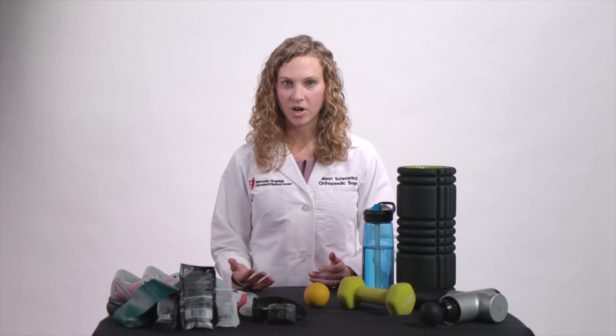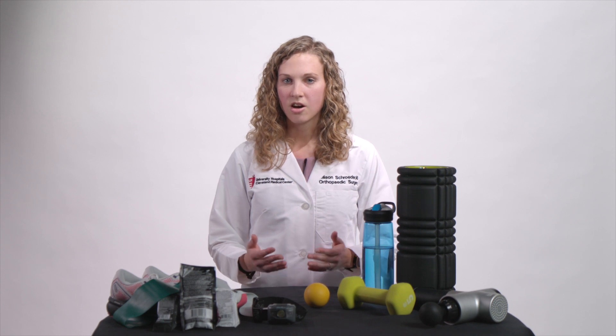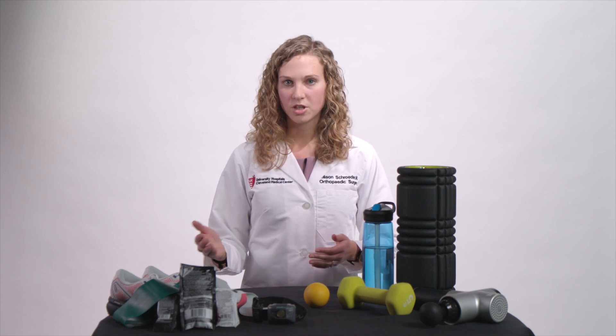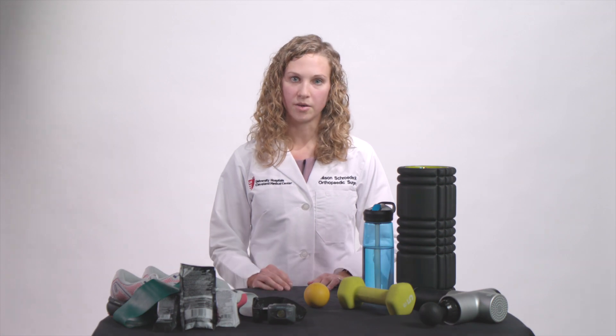Typically when runners get injured I try to do everything I can to keep them running as much as possible, but this is one injury that we can't run through — it's going to become worse. So this is something we need to take seriously and make sure we're getting adequate rest right away. If you stop running at the initial signs of a bone stress injury, it can save you a few weeks later on, whereas if you continue to push another mile or two, you could actually make that injury significantly worse and it requires even more downtime.